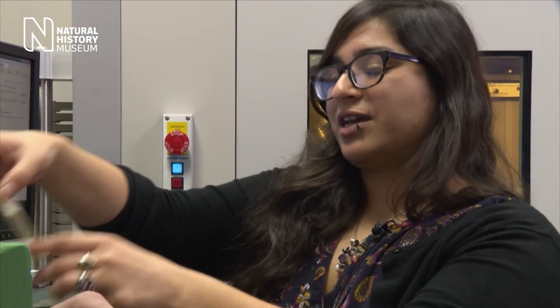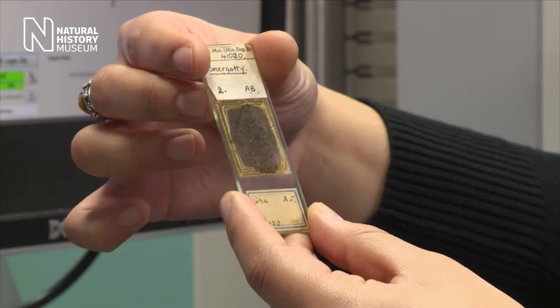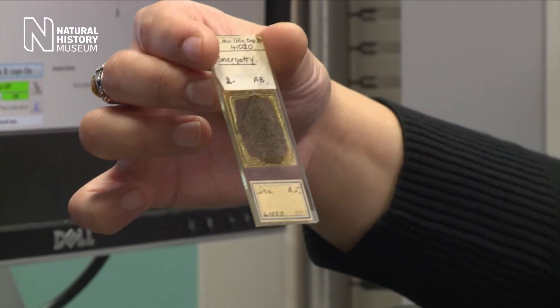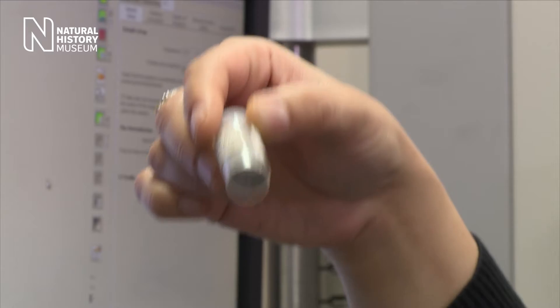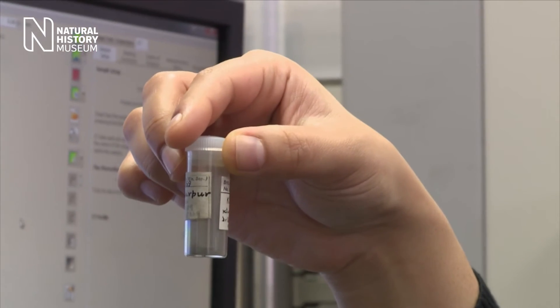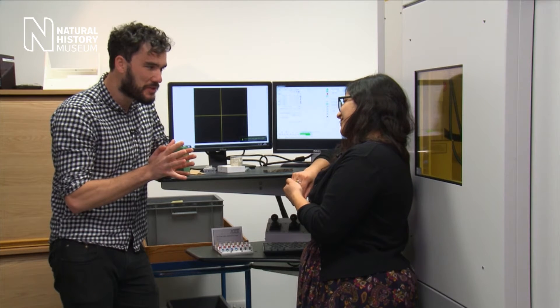Another way people historically would analyse them is by making a powder — grinding it in a pestle and mortar, then digesting it in an acid to look at the elements inside. The problem is we're destroying the very thing we're trying to study and preserve. So as a curator, we're very interested in what information we can get from non-destructive analysis, which is why micro-CT scanning is so appealing.